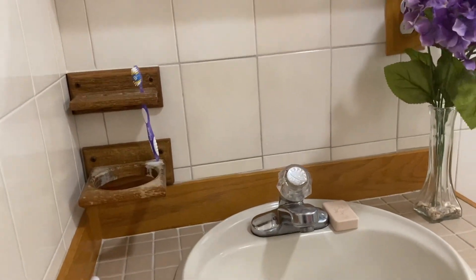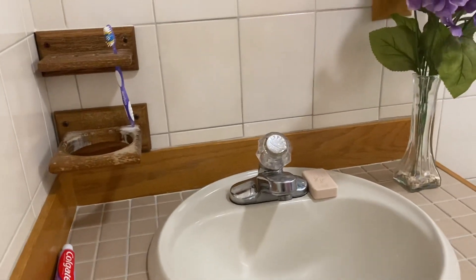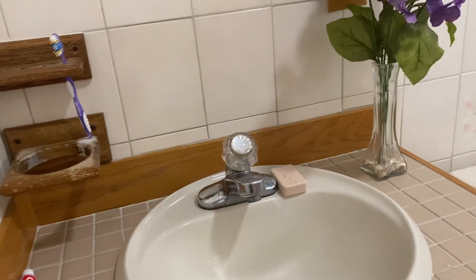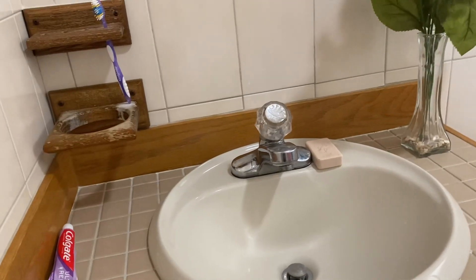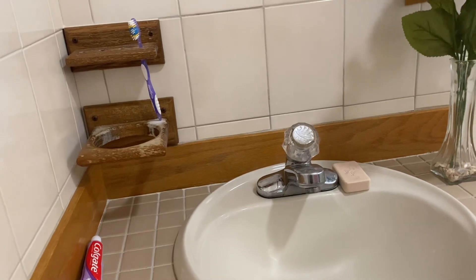Hey everyone, I'm back with another video. Today I wanted to give you a tour of my bathroom, how I have all my hygiene products organized and what I have in the shower, before I really start using stuff up because right now I'm fully stocked on pretty much everything.